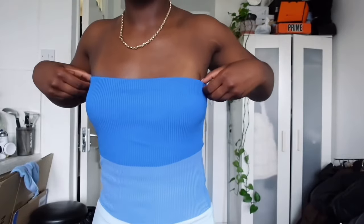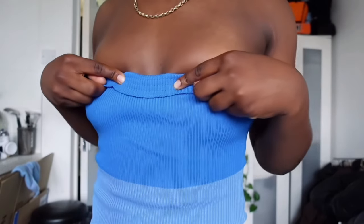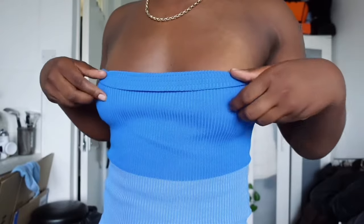I also got a dress — I've seen this a lot. The only negative thing about this and why I will be sending it back is there is literally no elasticity. Whatever they put on here so it doesn't fall down just isn't doing it.